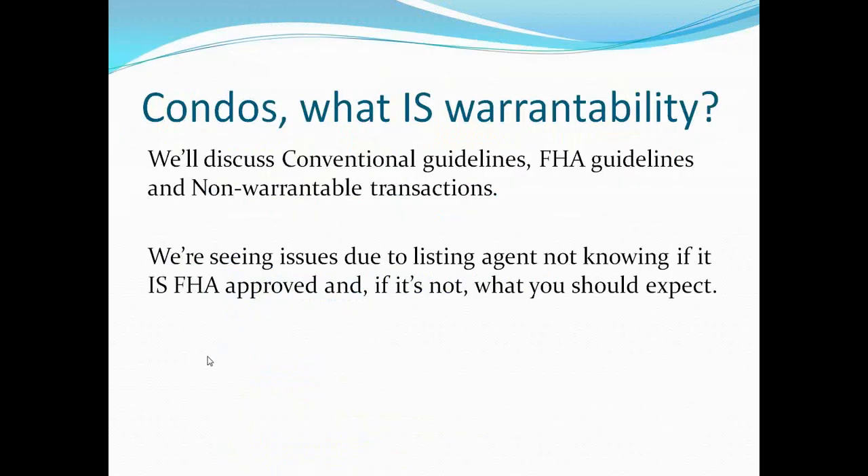Today I wanted to cover one that goes along with today's listings topic. One of the big problems that George is seeing out there is agents that list condos and have no idea — four or five months into the listing, even after it goes under contract — whether that condo is warrantable or not. So let's discuss what that is. We're going to go over conventional guidelines, FHA guidelines, and non-warrantable transactions.